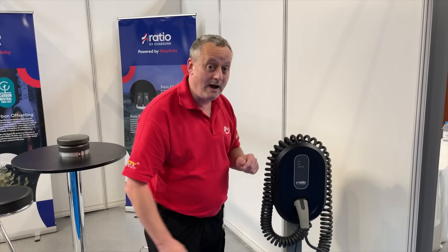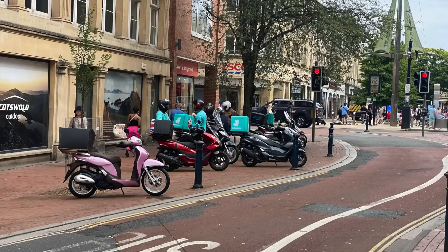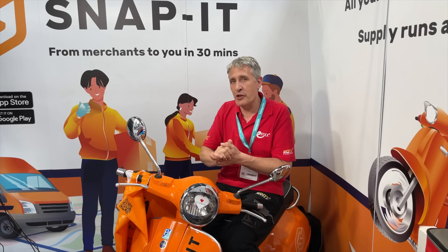One product - or service - you're going to be hearing a lot about is Snap It. This stand has been incredibly busy throughout the show. The easiest way to sum it up is Deliveroo but for plumbing parts. Electrical parts are coming soon. Think of the problem it solves: you're on site and you've forgotten something you need quickly to finish the job. You order the parts via the app, pay Snap It, and the parts are delivered to you in ultra quick time so you can stay on the job. We've done a full video with CEO and founder Victor - watch out for that.